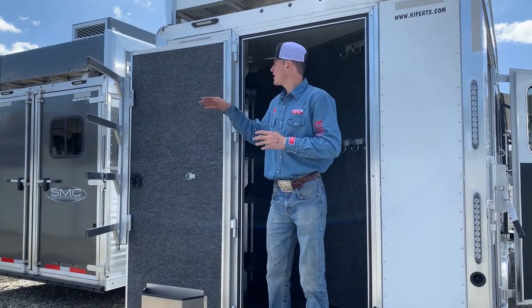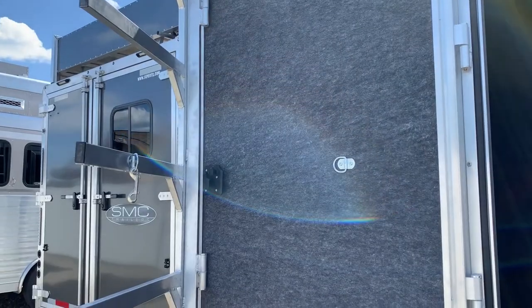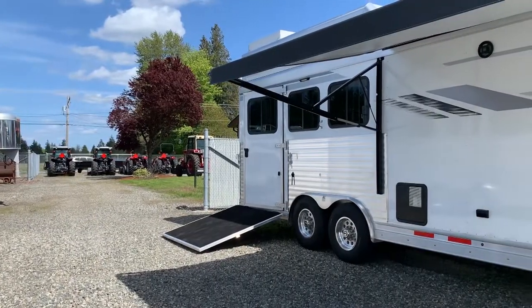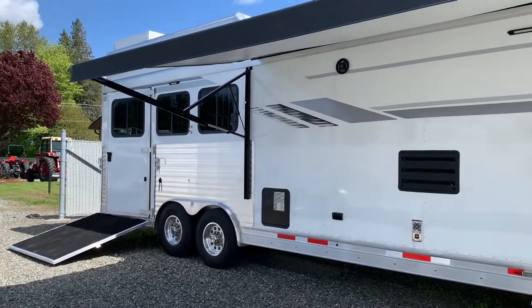Also on the door here, you can see that we're going to have four saddle pad racks and another brush box. Come check out the new SMC and I'll show you every great feature it has to offer. Come see me and we'll find the perfect trailer for you.